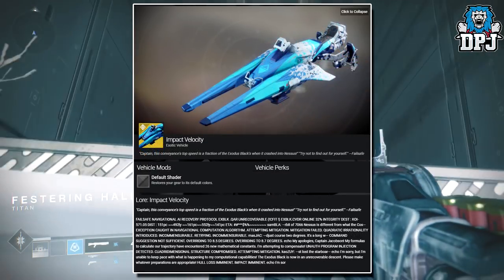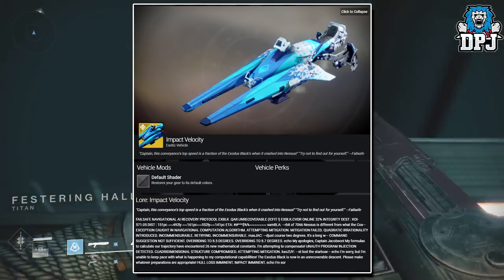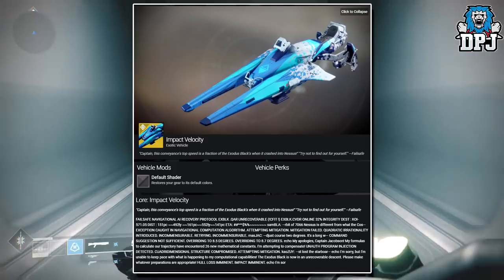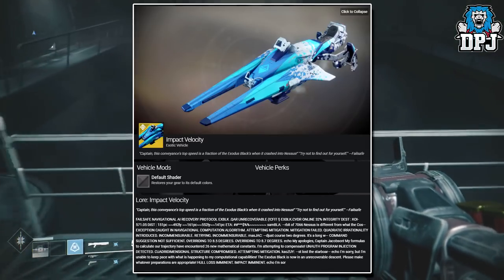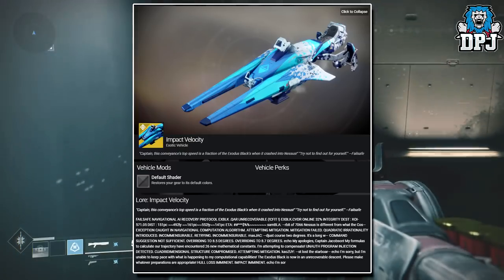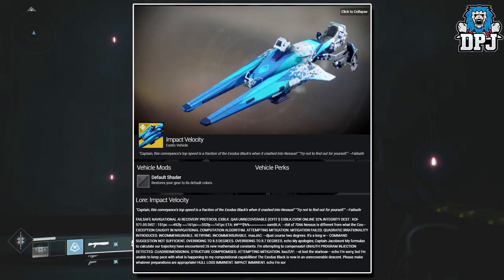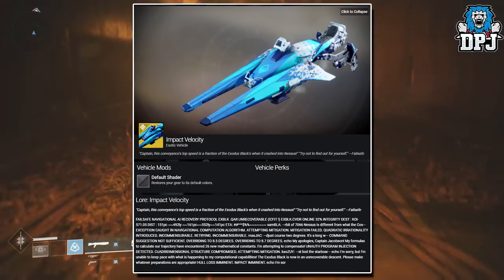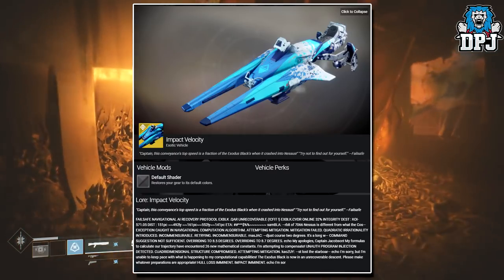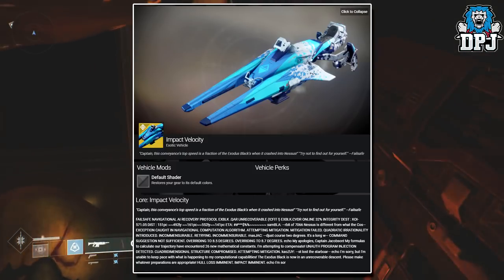Next up we have the Impact Velocity, an exotic sparrow exclusive to the Exodus Crash Nightfall strike, and we can see it on screen now. I'm not gonna lie — I think I found my new favorite looking sparrow. Those blues paired with those whites are amazing, and with that design theme I can see some shaders looking absolutely epic on this sparrow. The vehicle's perks are not known at the moment, but expect it to have roughly around 160 speed.